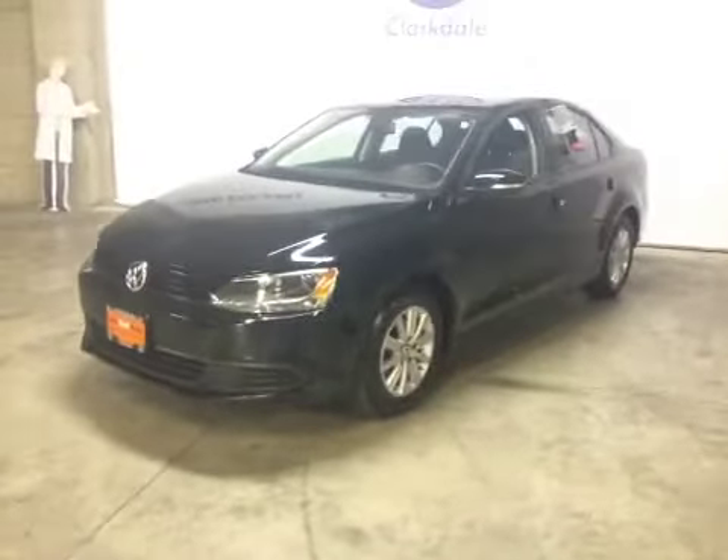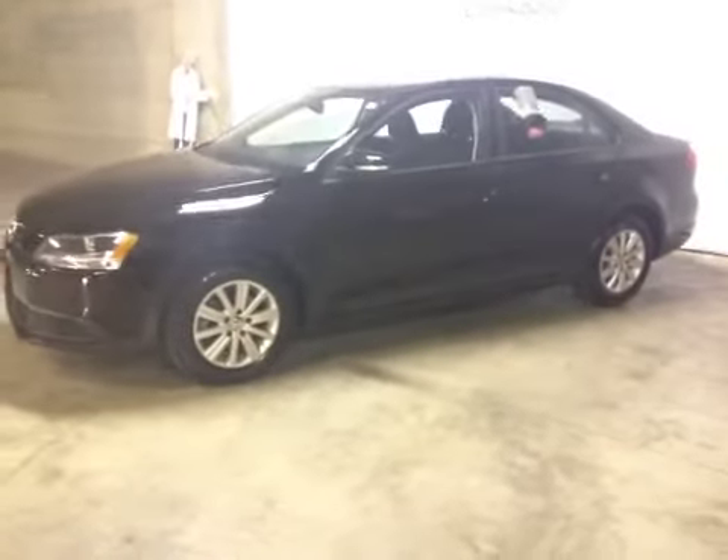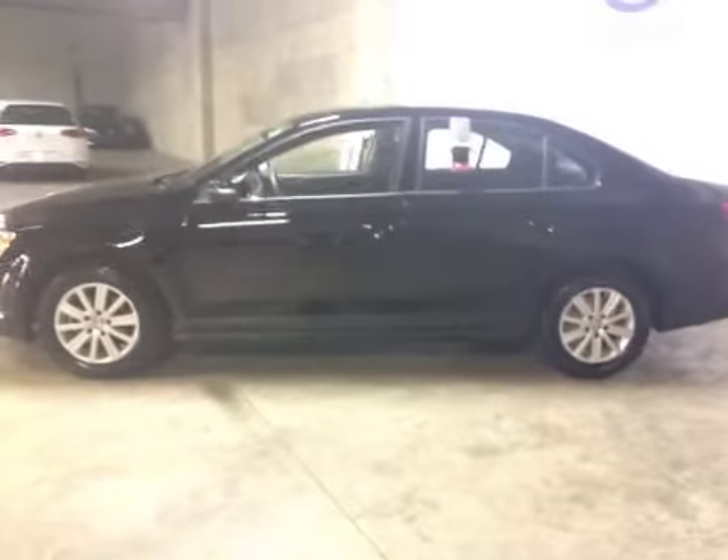This is a 2011 Volkswagen Jetta. It's got a two-liter four-cylinder gas engine, automatic transmission, and only 41,000 kilometers on it.